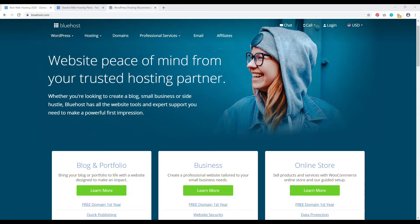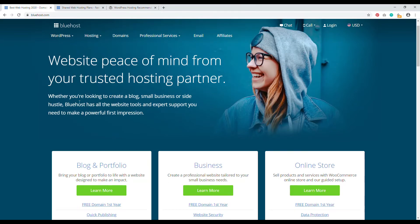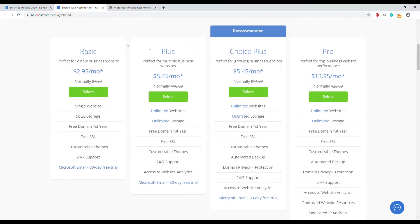Welcome to Bluehost.com — the number one recommended web host from WordPress, excellent for shared hosting when starting your first website. Navigate to Hosting, then Shared Hosting. You have Basic, Plus, Choice Plus, and Pro plans. I highly recommend not getting Basic since you can only have a single website. Plus handles roughly a thousand visitors a day and 30,000 page views; Choice Plus handles around 1,500 visitors and 50,000 page views. I recommend Choice Plus because the introductory rate is the same as Plus and you get a lot more resources.